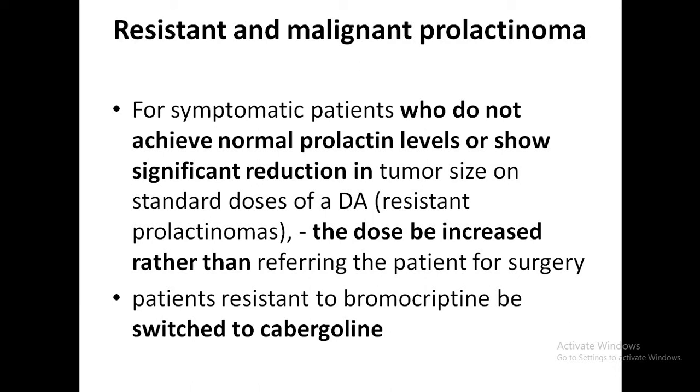Regarding resistant and malignant prolactinomas: if symptomatic patients do not achieve normal prolactin levels or significant tumor size reduction even on a standard dose of dopamine agonist, these are called resistant prolactinomas. The first step is to increase the dose before performing surgery. If they are on bromocriptine, switch to cabergoline. Dopamine agonist resistance is defined as failure to achieve normal prolactin on maximally tolerated dose and failure to achieve a 50% reduction in tumor size.